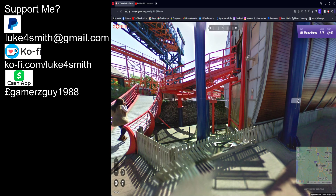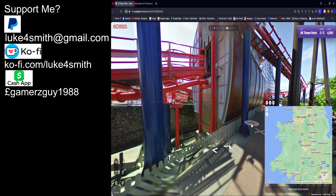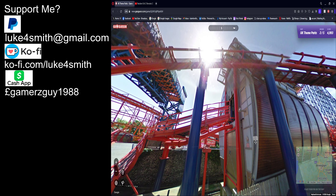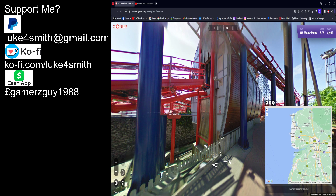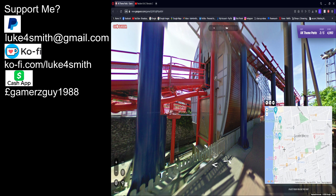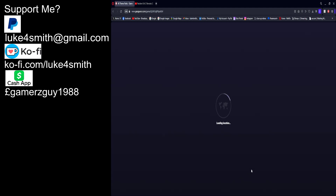Blackpool Pleasure Beach again — oh my god. This looks like the loading bay for the Big One. So let me just go to Blackpool. I'm getting so good with these because I keep getting the exact same runs. Yep — bang on 5000 points!